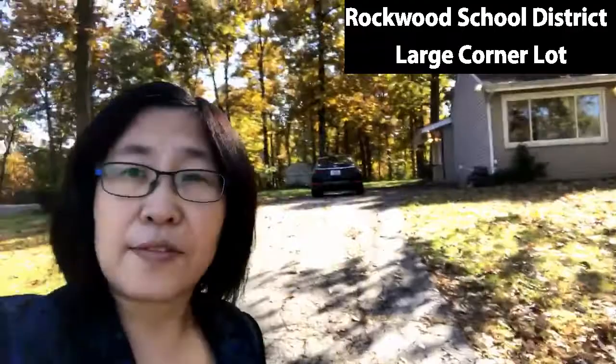So I'm going to take you to the inside of this home so you can see what a great value this home is.